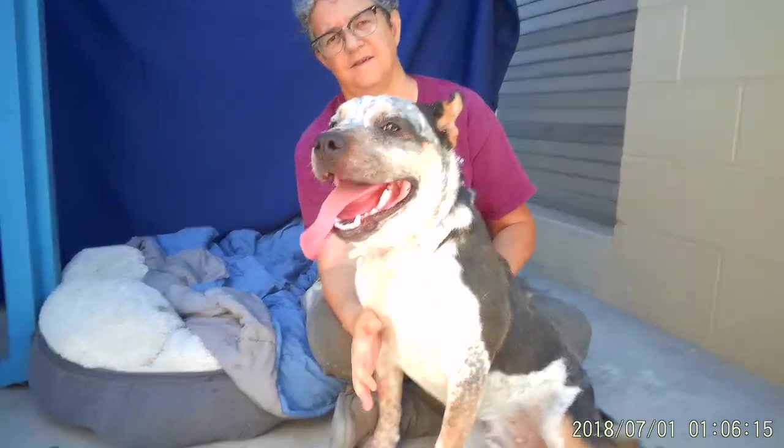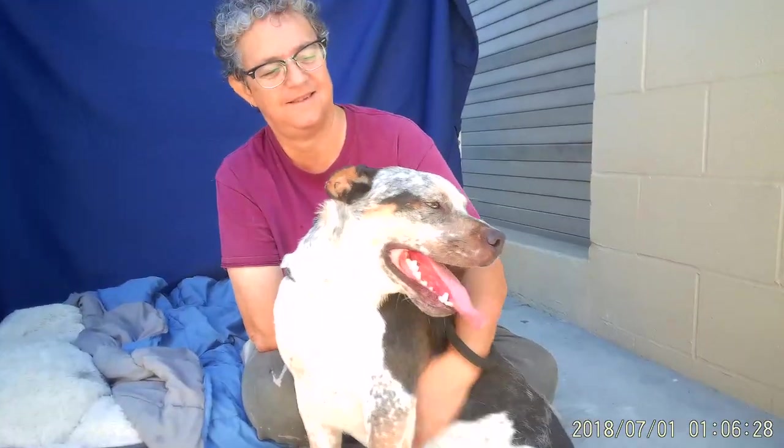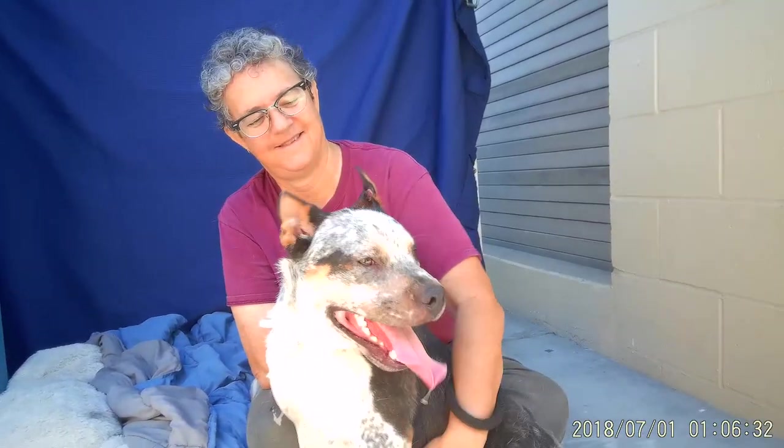They probably stuck him in the backyard because what we see is he's got all sorts of fly bites on his ears, and that usually means they were just put out in the backyard and ignored a little bit — and this boy should never be ignored. He's about as sweet as it gets. It's a hot day down here at the Baldwin Park Animal Care Center so he's gonna be panting through this whole video.